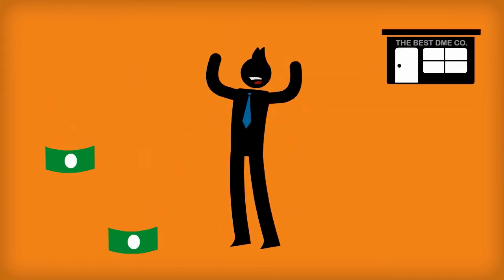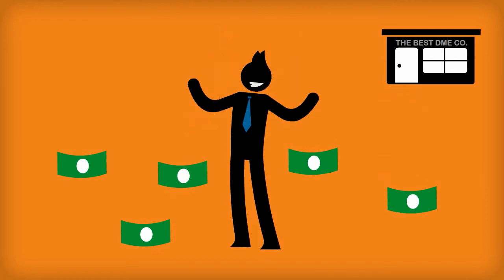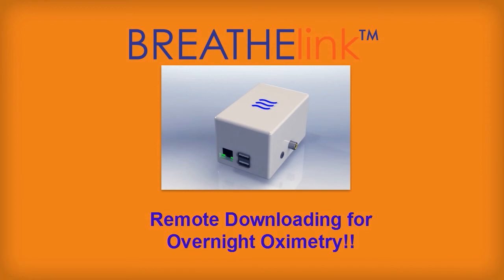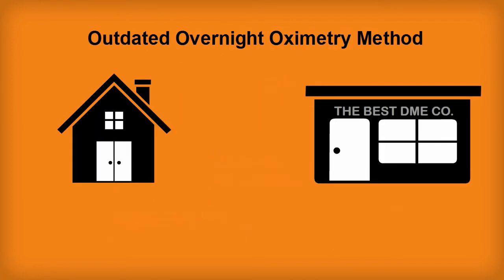Well, that's exactly what Breathe Overnight Oximetry does for its clients. They not only process tests, they save their clients thousands upon thousands of dollars in operational expenses. The BreatheLink Remote Overnight Oximetry System is one such example of how Breathe is changing the industry and saving its clients money. DME companies that utilize Breathe's remote downloading can expect to save an average of $74,000 per year for each of their locations.